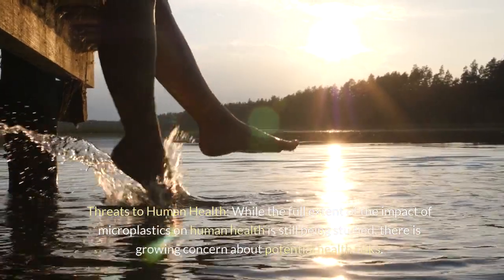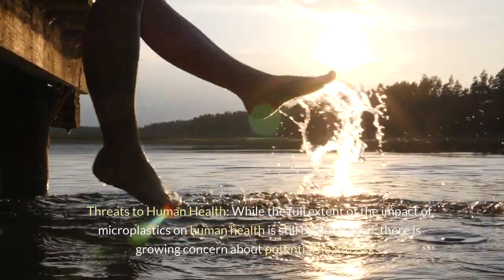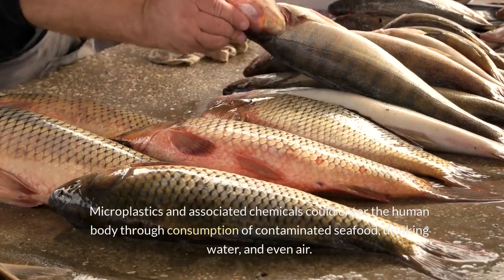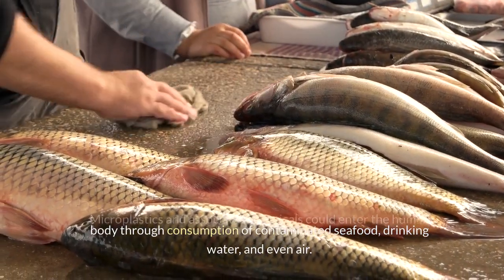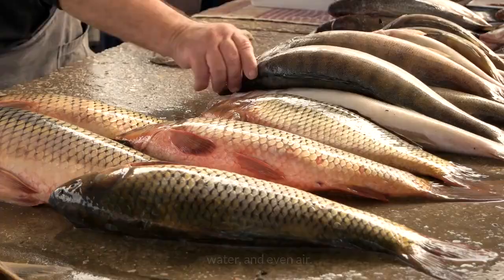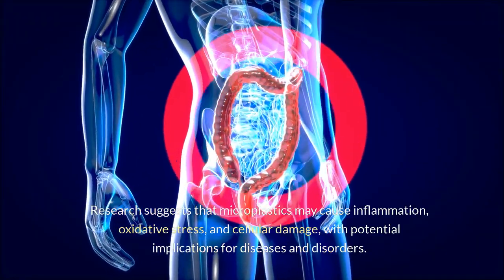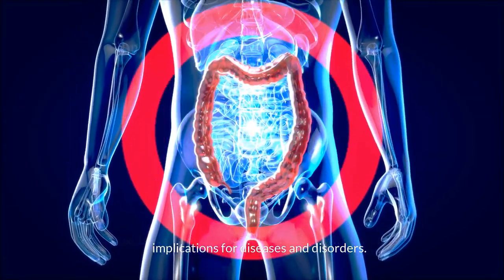Threats to human health: while the full extent of the impact of microplastics on human health is still being studied, there is growing concern about potential health risks. Microplastics and associated chemicals could enter the human body through consumption of contaminated seafood, drinking water, and even air. Research suggests that microplastics may cause inflammation, oxidative stress, and cellular damage, with potential implications for diseases and disorders.